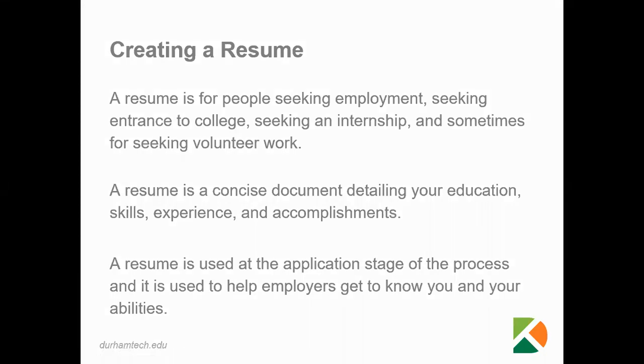Hello, my name is Christy Walker, and I am the Director of Career Services at Durham Tech, and today I'm going to talk about creating a resume.